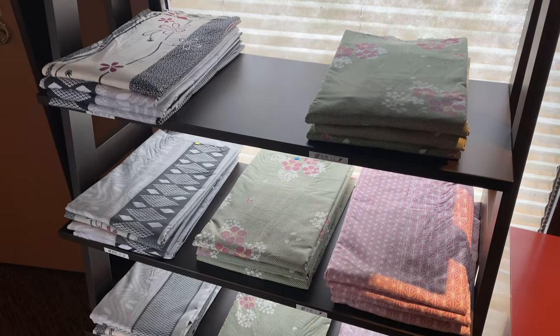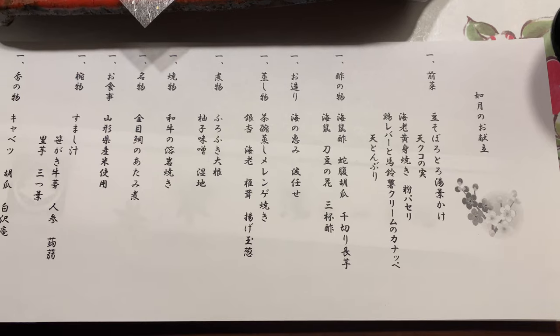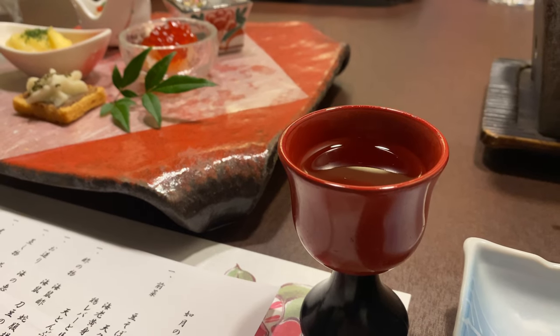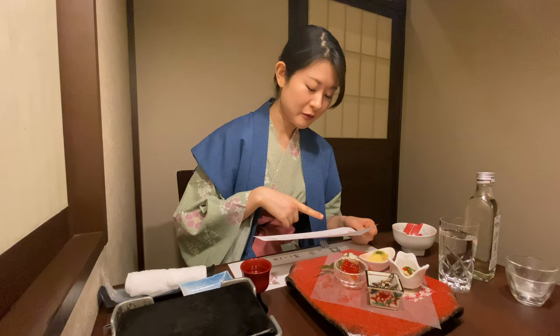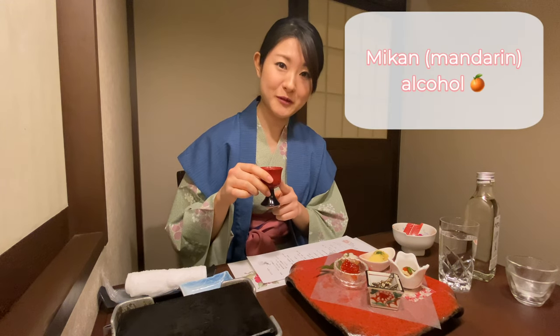At any sort of ryokan you would change into a yukata — a casual version of a kimono — after you take a bath in the onsen. Dinner time! They give you a list of food that you will get; I'm afraid these are normally written in Japanese. One of the distinct things about staying at a ryokan is that you get all these really nice Japanese foods plated in a really delicate manner. This is just the starters, and afterwards you'll get meat, fish, rice, soup, and dessert at the end. Normally you start off with an aperitif — here we have mikan, or citrus alcohol.